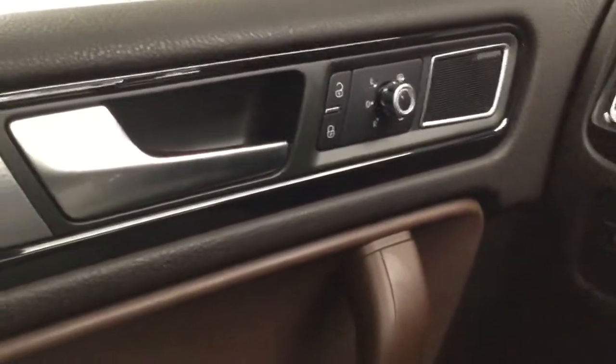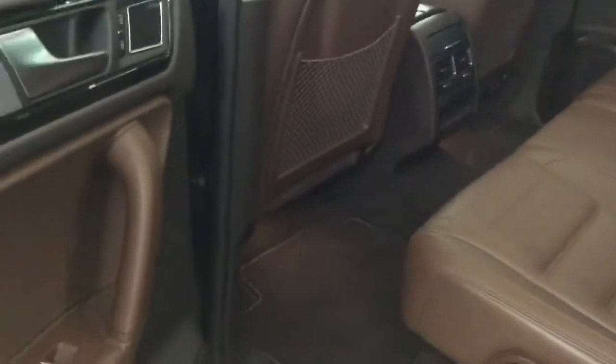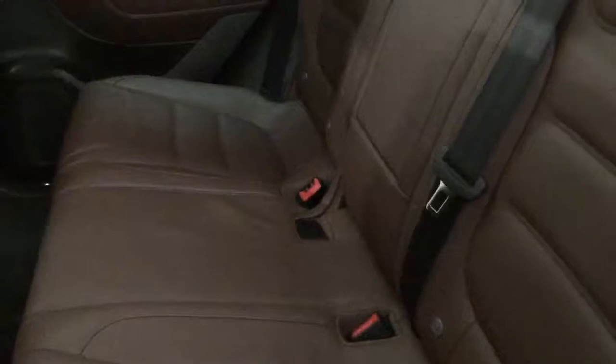Let's go ahead and take a look at the back seats. It seats up to three in the back here. We also have an armrest with two cup holders right here. These seats are 60-40 split — we can fold them down to carry bigger or longer objects simply by pressing right here.